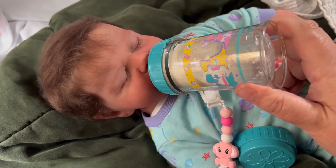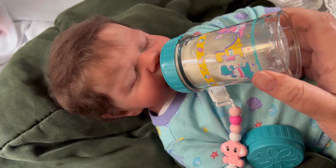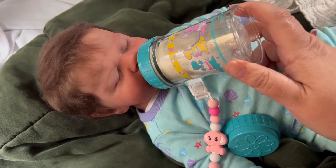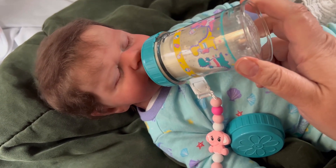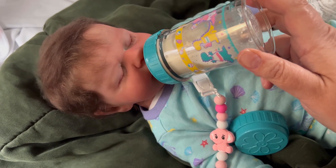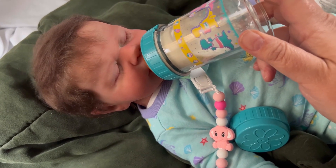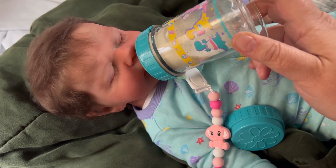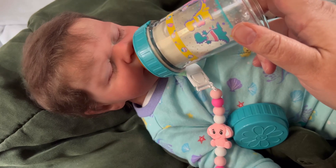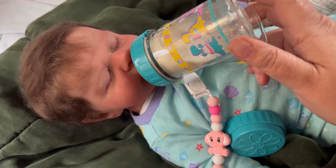Number one: Would you rather take a nap or take a walk after eating Thanksgiving dinner? I'm going to say take a nap — I would be so full and stuffed that I would want to nap. Number two: Cook the entire Thanksgiving meal or do all the dishes? This is a sore subject for me. I would rather cook, which I do. I would gladly cook an entire Thanksgiving dinner if someone else did all the dishes, because I do not have a dishwasher — I am the cook and the dishwasher.